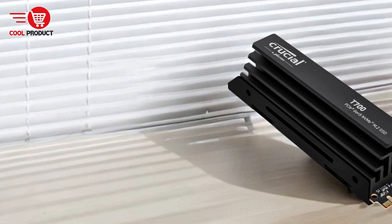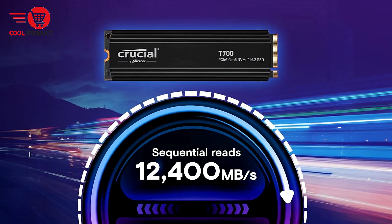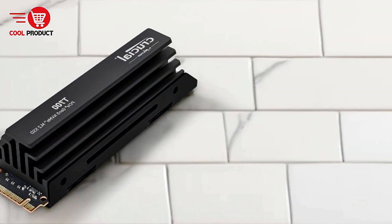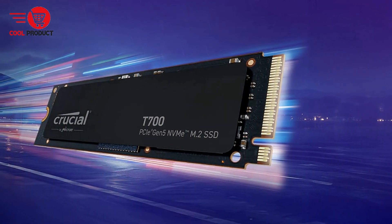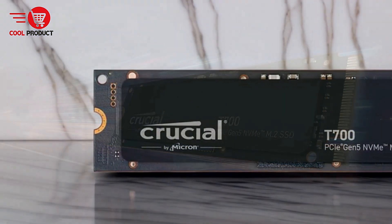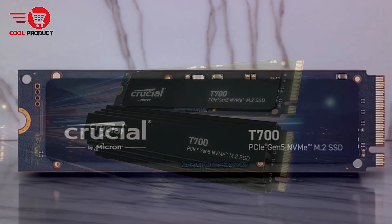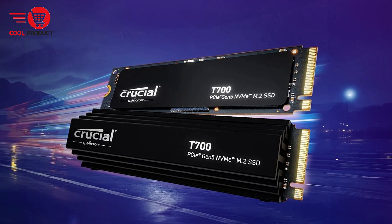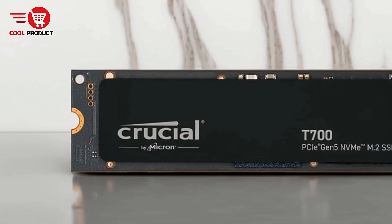Enhanced gaming experience with Direct Storage: one of the standout features of the T700 is its Microsoft Direct Storage support. This technology allows for up to 60% faster texture rendering and reduced load times in compatible games. Gamers can experience smoother gameplay and quicker access to in-game environments. With Direct Storage, the T700 reduces CPU utilization by up to 99%, freeing up resources for better graphics and faster processing. Available in capacities up to 4TB, the T700 offers plenty of space for large games, high-definition videos, and heavy workloads.